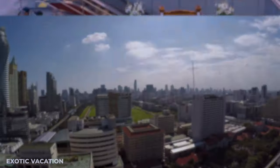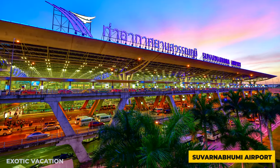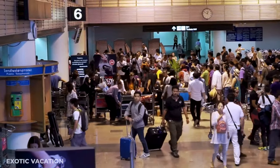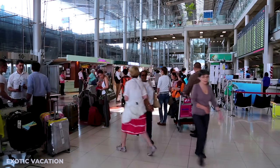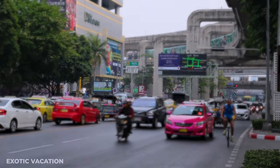Landing at Suvarnabhumi Airport, the gateway to Bangkok's wonders, prepare for an efficient yet bustling entry. To ease your arrival, consider booking a fast-track service for quick immigration processing.